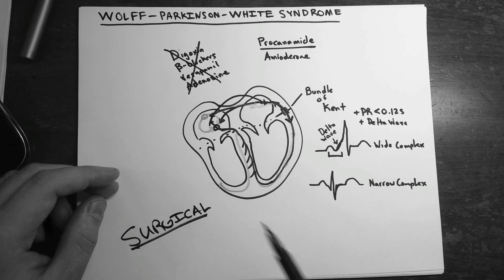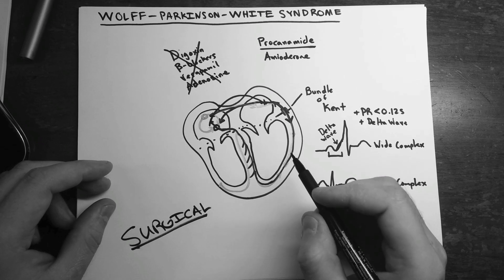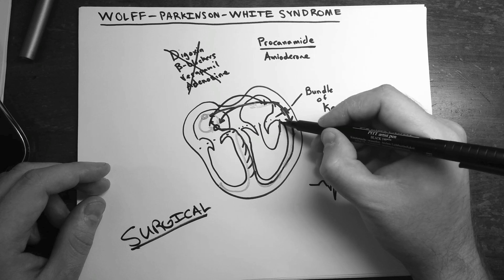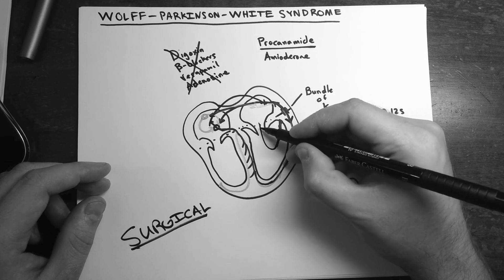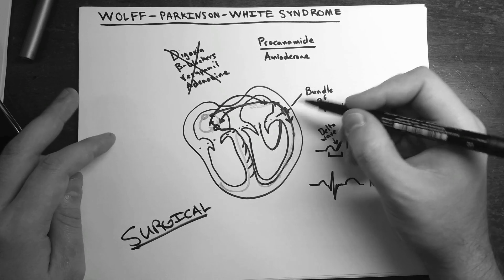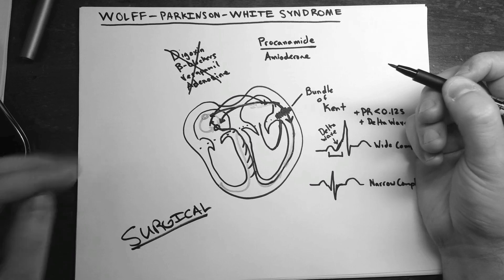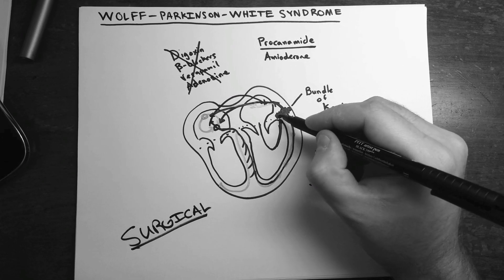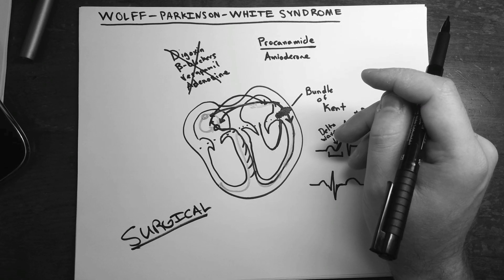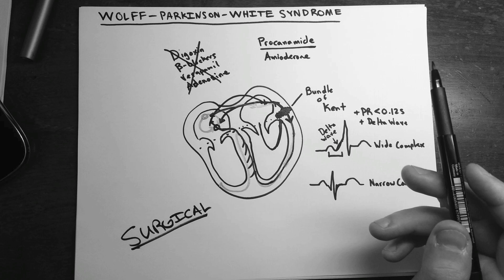The main surgical treatment is catheter ablation. A small catheter is used to find the accessory pathway focus, and electricity is delivered — roughly equivalent to a sunburn — causing fibrosis and scarring of that accessory pathway. By damaging it, conduction through it stops, resulting in something that closely resembles a normal conduction pattern.